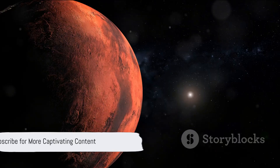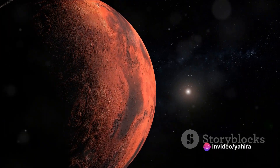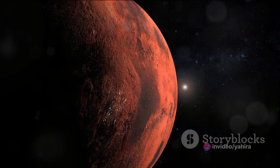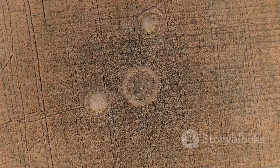If you enjoyed this journey through the mysteries of Mars, give this video a thumbs up, share it with your friends, and don't forget to subscribe and turn on the notification bell to stay updated with more captivating content. Until next time, keep exploring the unknown. I'll see you in the next one.